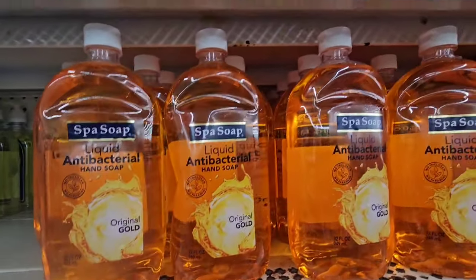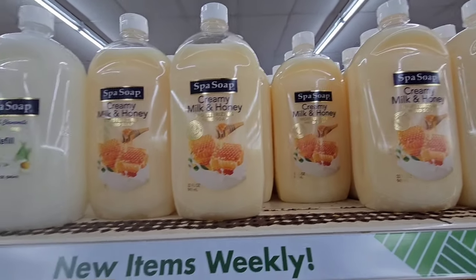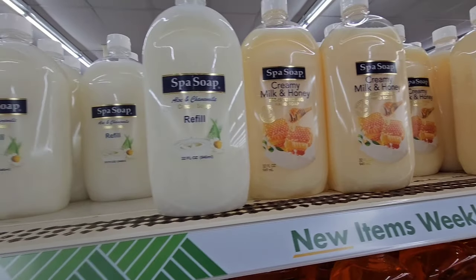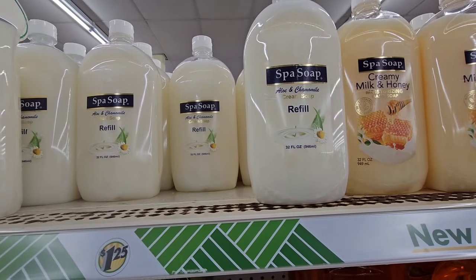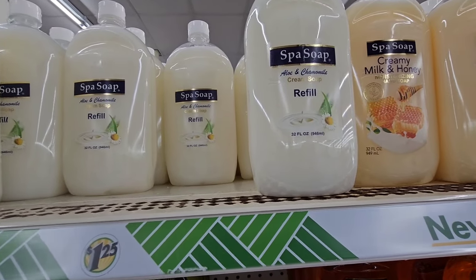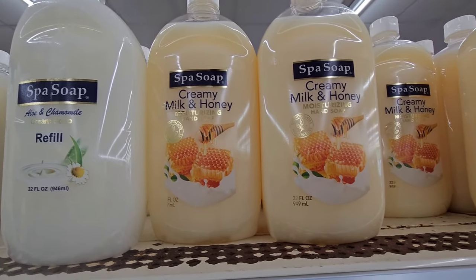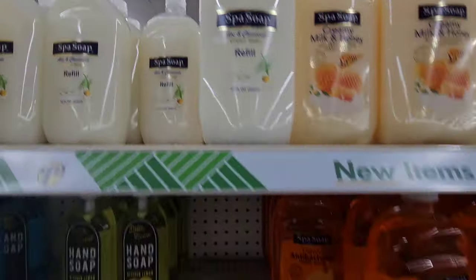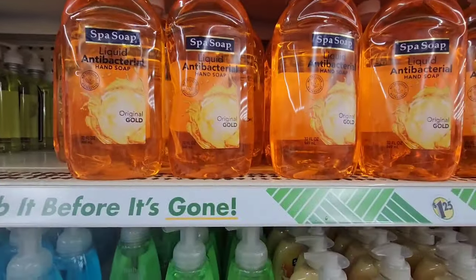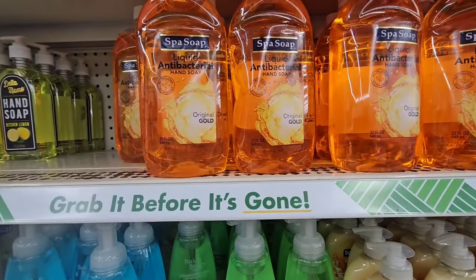Also these large 32 fluid ounce bottles — if you're interested, Dollar General down the $1 aisle does sell the 32-ounce spa soap refills. This is Creamy Milk and Honey — I want to say that's new. This is Aloe and Chamomile and this is a liquid antibacterial. Just be on the lookout if you're interested.